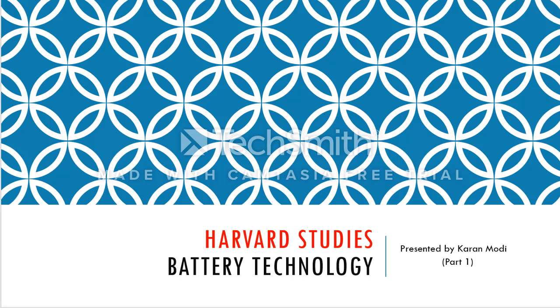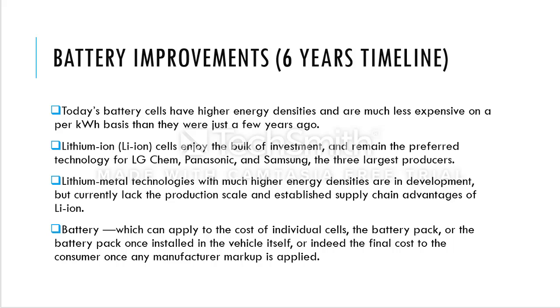Hey everyone, in this video we'll be talking about battery technology. This is a research article from Harvard studies, and this is just part one of many parts. What this study presents is the whole concept of batteries being used in electric vehicles and how far we have progressed.